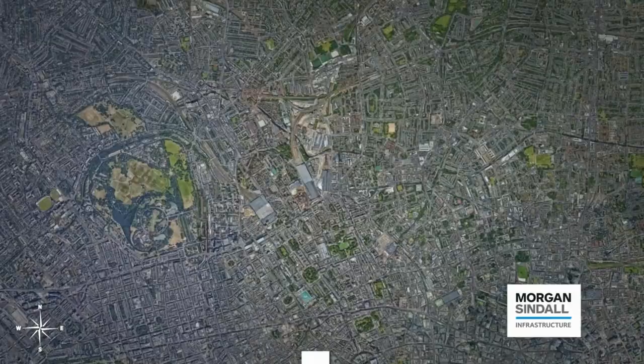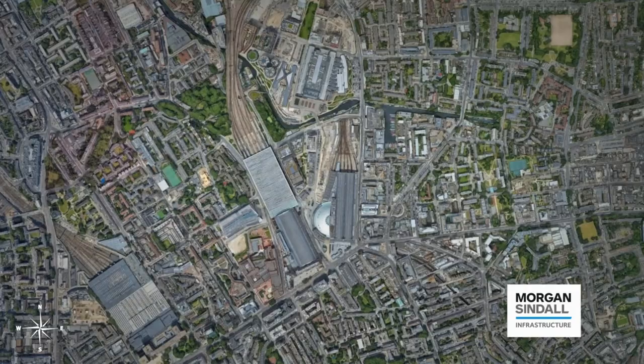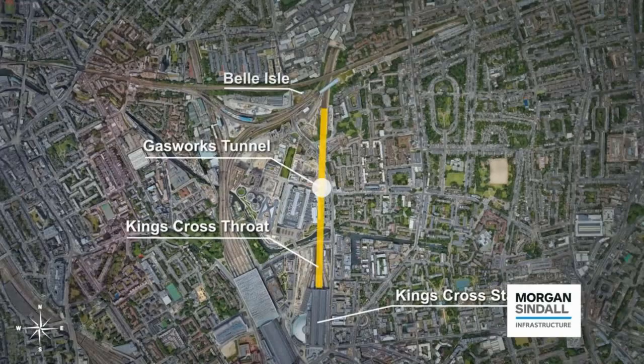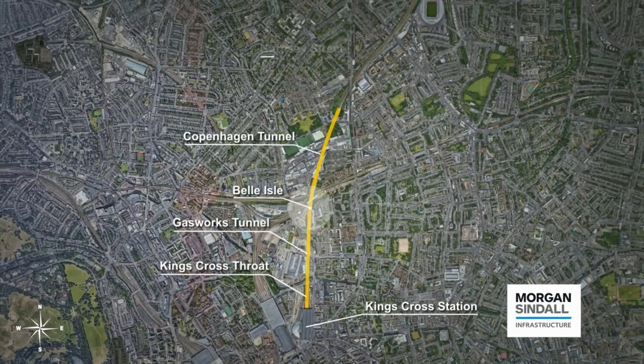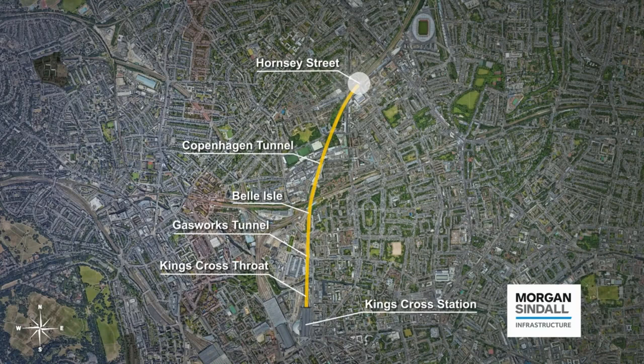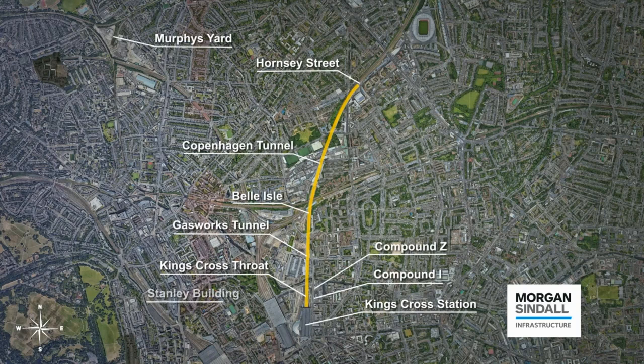Due to the scale of the project there are a number of key sites and locations to highlight: King's Cross station, King's Cross throat area, Gasworks Tunnel, the Bell Isle area, Copenhagen Tunnel, Hornsey Street compound which represents a major on-site access point, Compound I and Compound Z as major site compounds situated in the throat, Murphy's Yard with main parking, the Stanley Building, the Emirates Stadium recycling centre, Hornsey Street and Holloway Road.